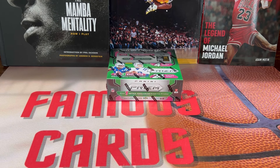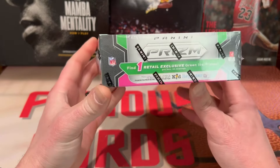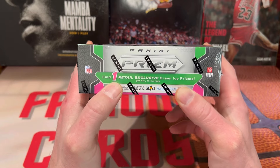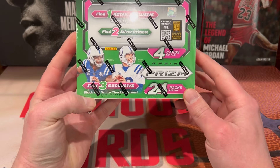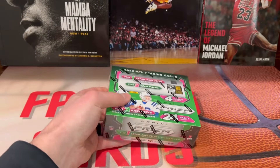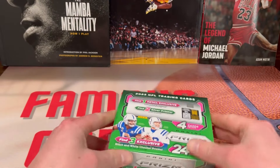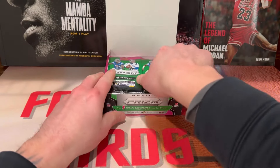I know these have been popping up at Target — I've been looking but haven't found any yet. In the past I've opened these and not had very good luck, so hopefully today we can change that. It says: find one retail exclusive green ice prism, though most people seem to be getting four to five. Also find three exclusive black and white checkered prisms and two silvers. As always, hit that like, comment, subscribe, and notification bell. Let's get to ripping — hopefully we can get some bangers!